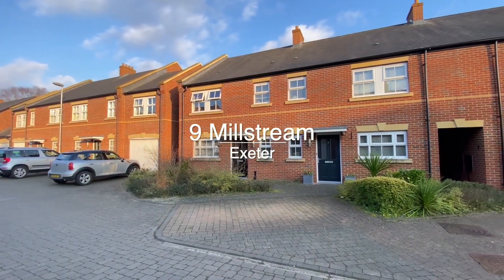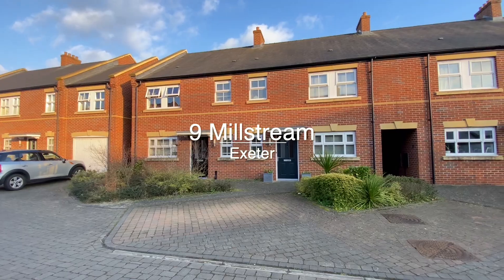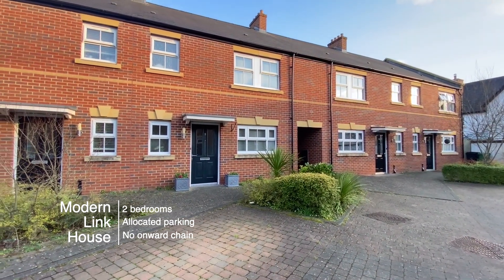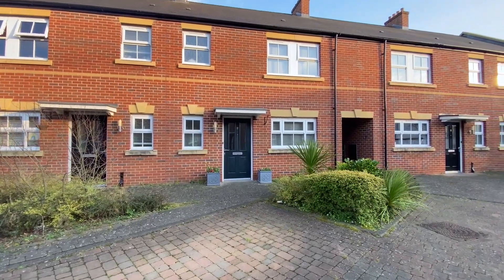Welcome to number nine Millstream, a well-presented two-bedroom house with excellent transport links to the city centre and access to riverside walks.